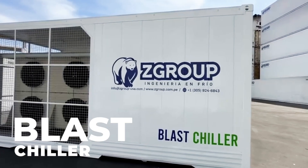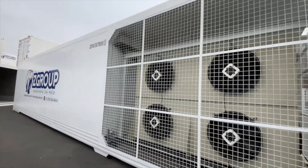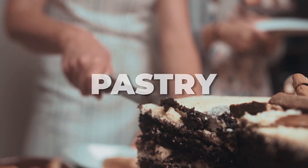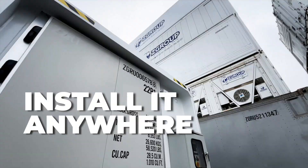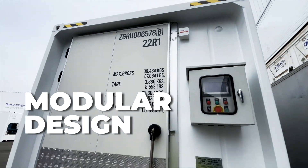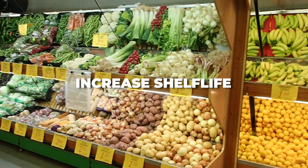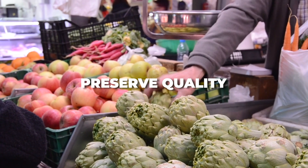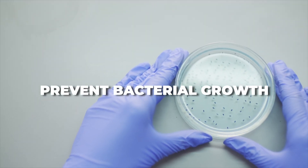Blast Chiller. This is a pre-cooling equipment that allows the reduction of heat at great speeds. Ideal for produce, industrial bakery, pastry, and catering. The blast chiller can be installed in any facility for any period of time thanks to its modular design. Pre-cooling increases the shelf life of fresh produce and preserves their quality and high nutritional values. It also helps prevent bacterial growth for processed foods.